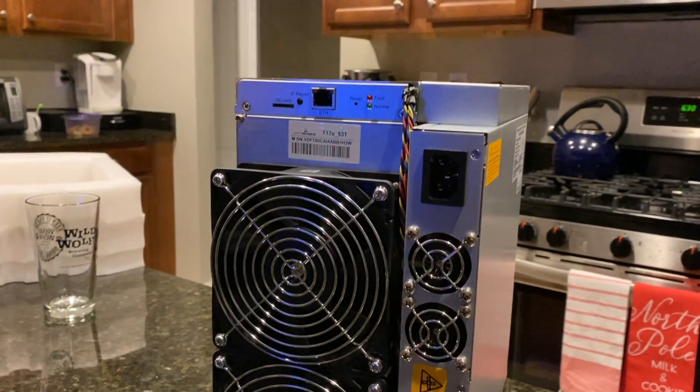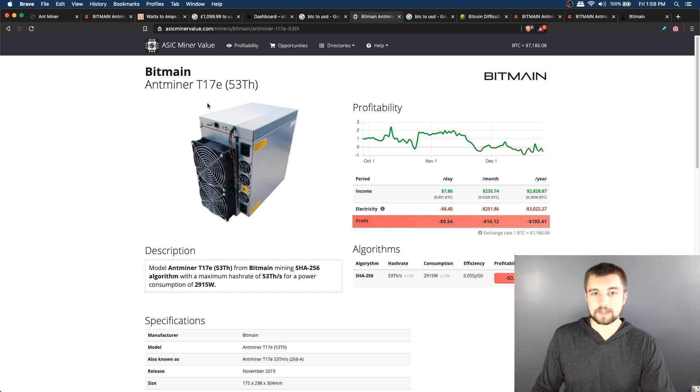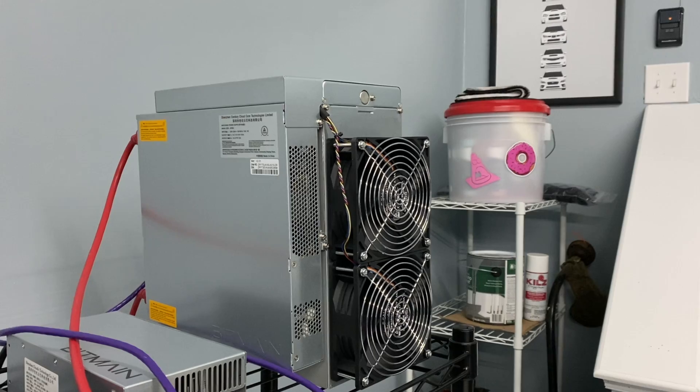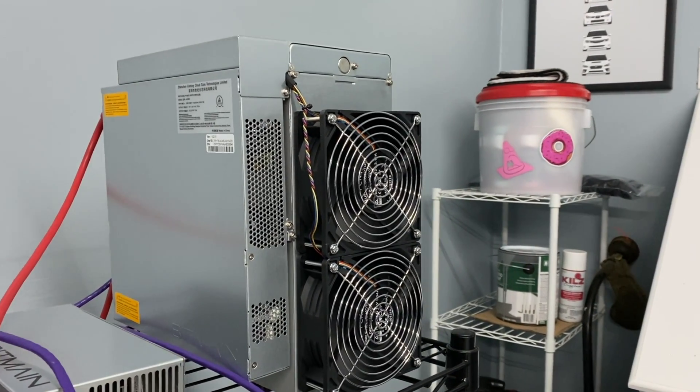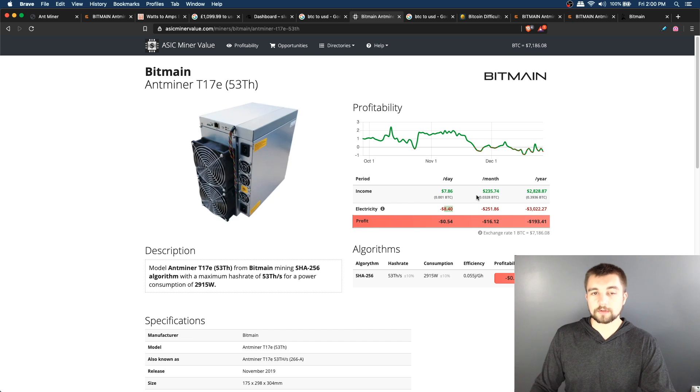Looking at the last seven-day average, it has only been mining $6 a day. That is a bit lower than the T17E 53 terahash version is supposed to make. According to mining profit calculators — which are estimations — it should earn $7.86 a day, with an electric cost of $8.40 at 12 cents per kilowatt hour, which is our residential rate. So you'd be losing about 54 cents a day.